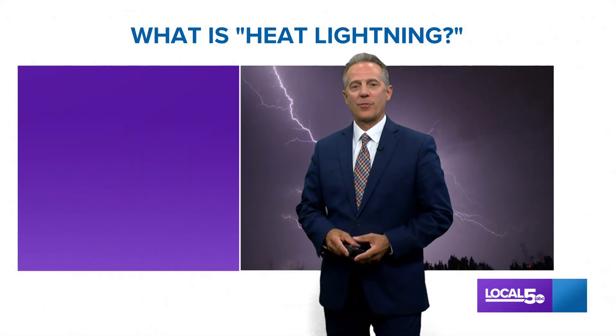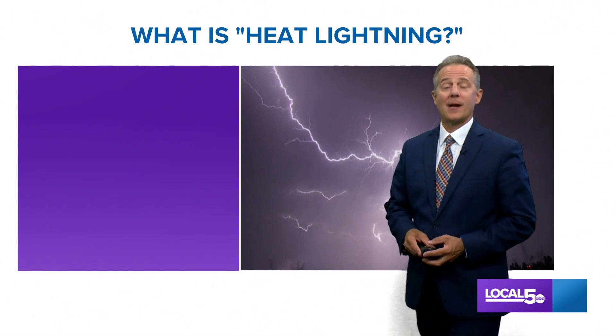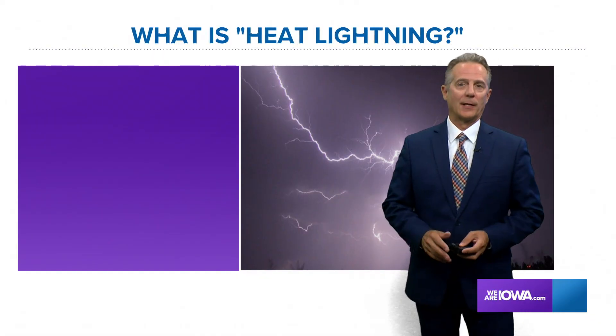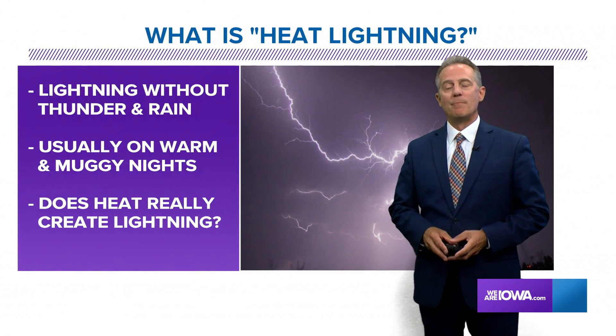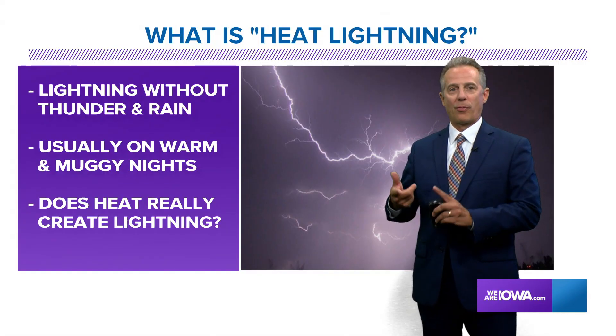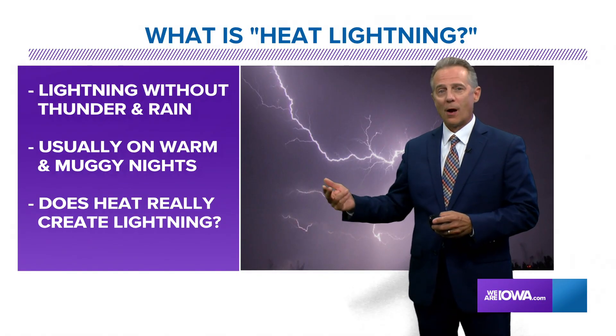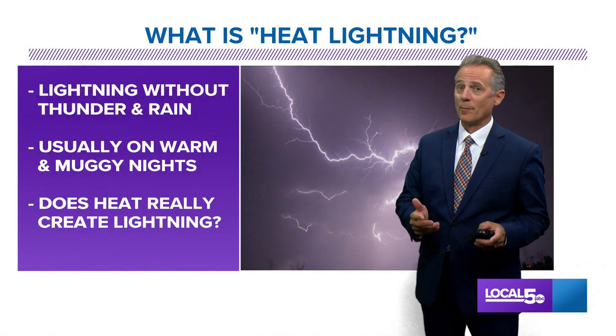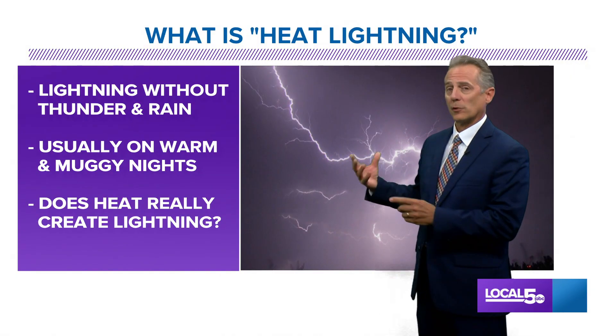Hi everyone, thanks for checking out the Local Five Weather Lab. Today I'm going to be talking about heat lightning. I heard about heat lightning all the time growing up — basically it's lightning without thunder, without rain. It happens in the summertime on those usually warm and muggy nights. Thunderstorms love warm and muggy nights, so that's when it usually happens.